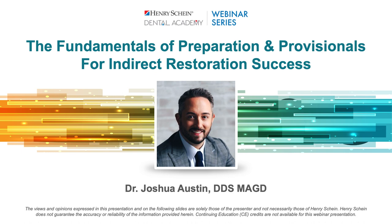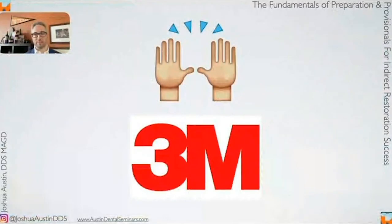Welcome, and thank you for being with us tonight. It's such an honor to be with you guys, and hopefully we're going to have a good time tonight. Special thanks to 3M for their help with this — a great company that does great things in dentistry. We are fortunate to have them working as a partner with all of us in our practices.